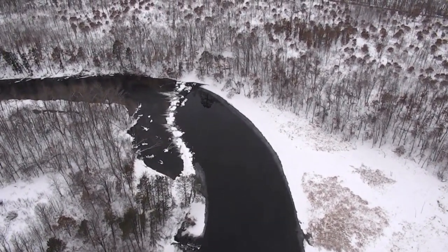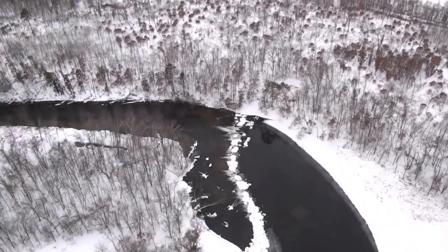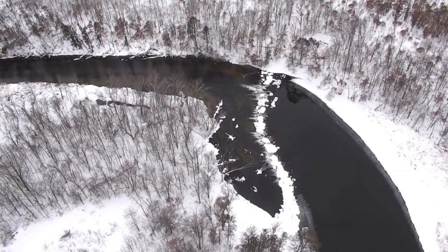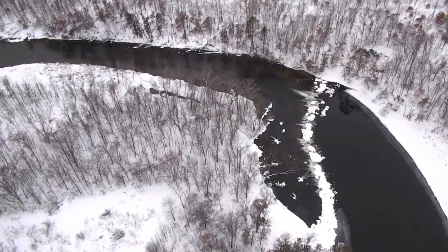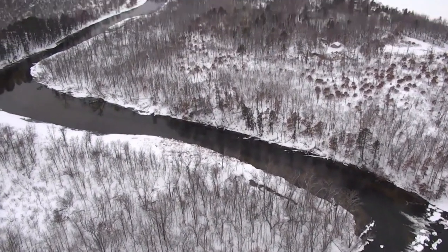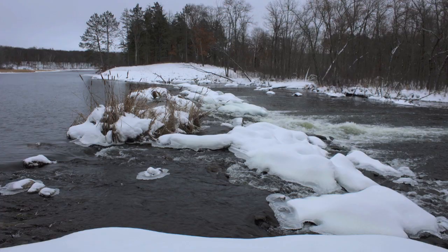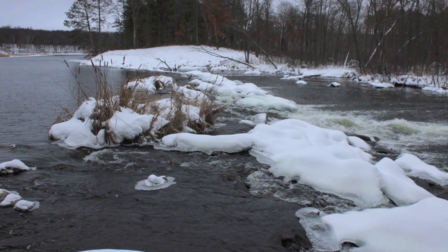The existing rock dam was constructed in 1970 to maintain desirable water levels for Big Pine Lake. Nearby homeowners had experienced extreme fluctuations in water levels, with peak levels causing flooding of properties and low levels rendering Big Pine Lake unusable for recreational activities. Over the years, the existing rock dam has had numerous breaches eroding the east bank, requiring expensive work to maintain the pool elevation of Big Pine Lake.